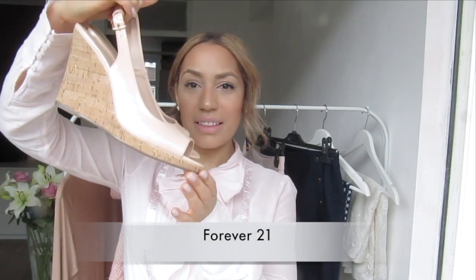but also at Zara, ASOS, New Look, and King Louie. I'd like to start with the accessories. So first are these wedges.